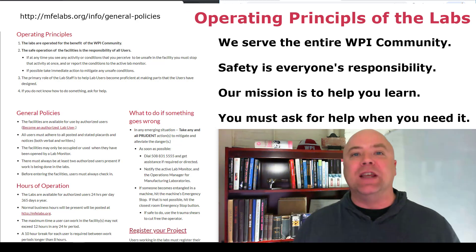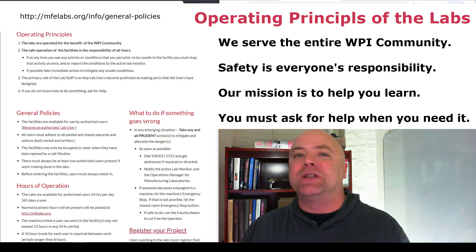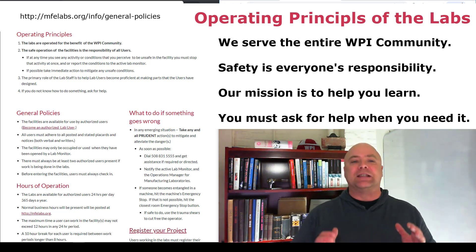In this video, we will review the operating principles of the lab. These are the fundamental principles that the procedures and policies are based on. The labs operate 24 hours a day, 365 days a year.